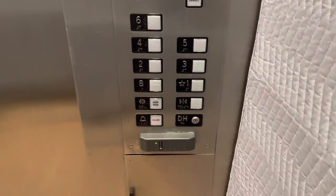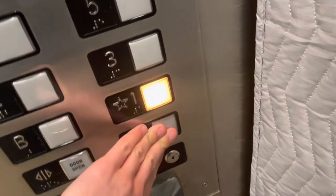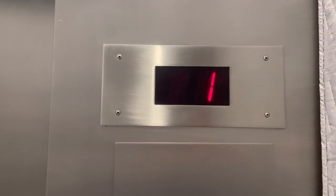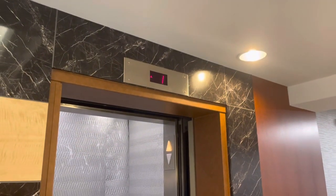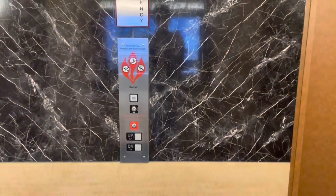Here we are at B. Back up to 1. Here we are at 1. That's it.